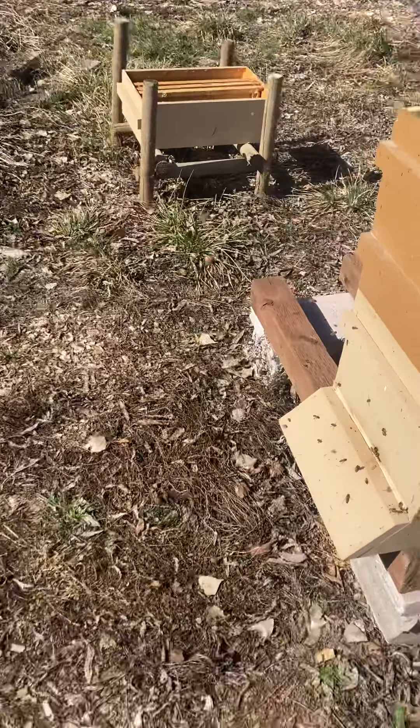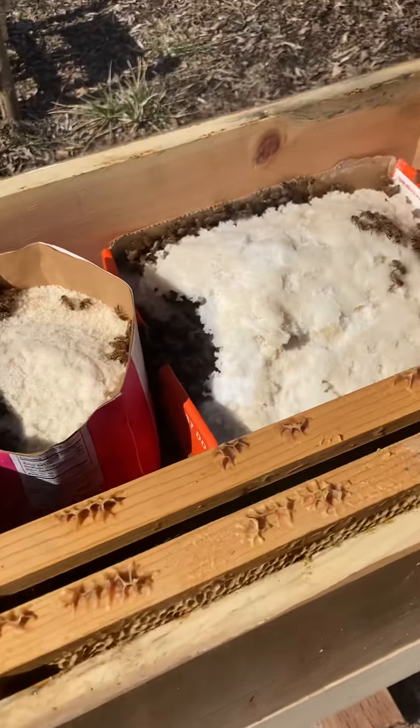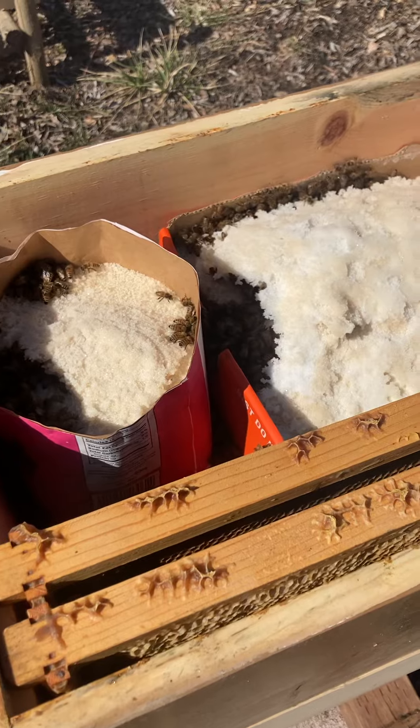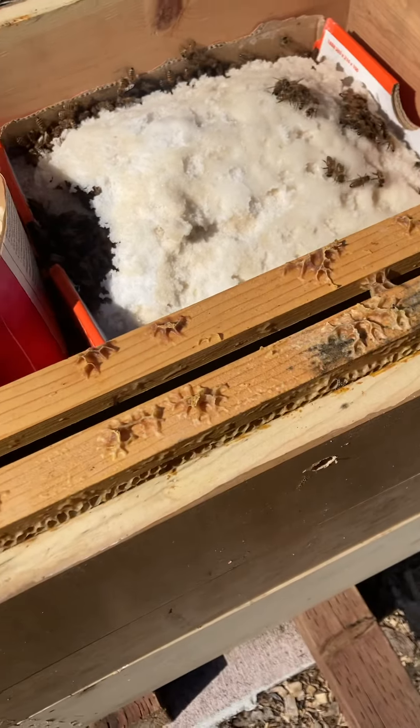I'm hoping to start doing some splits in the next couple of weeks. We're still getting right around freezing temperatures at night, so it's still pretty cold. It's March 13th, 2022, in eastern Washington — about 46 degrees north is where we're located. I just wanted to give everybody a quick update. I'm not going to get down in there deep because I don't want to disturb the bees, but they have plenty of room for honey stores.